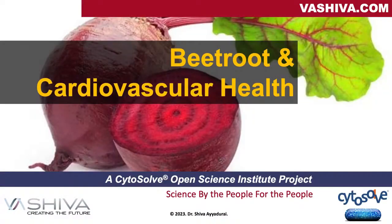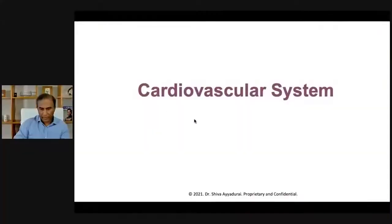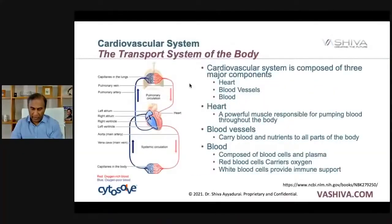Welcome everyone, it's Dr. Shiva Ayyadurai. We're going to be talking about beetroot and cardiovascular health. The cardiovascular system is composed of heart, blood vessels, and blood. Every pump of the heart, you're sending both oxygen, but you're also supporting your immune system. That's why exercise is very important. Oxygenated blood comes in and this pumps it throughout your body, and then as your body uses up that oxygen-rich blood, the deoxygenated blood comes into your lungs and your lungs oxygenate the blood.